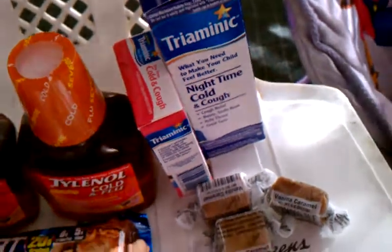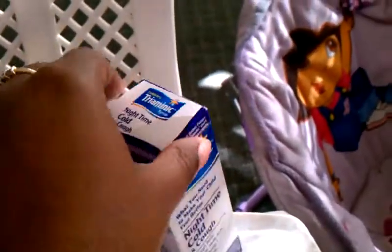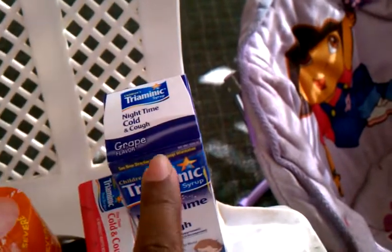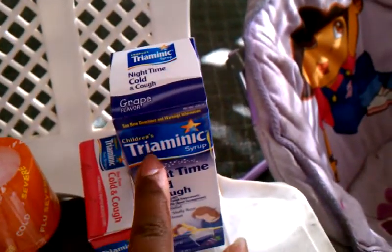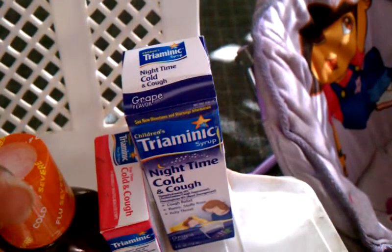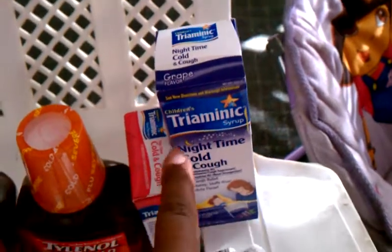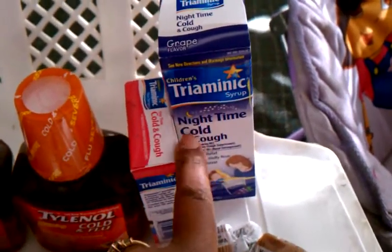On to the second transaction — I got two of the Triaminic. This one right here is the nighttime kind, which had a pull-off coupon on the box, three dollars off of two. I also had a printable but didn't use it. They were two for ten.